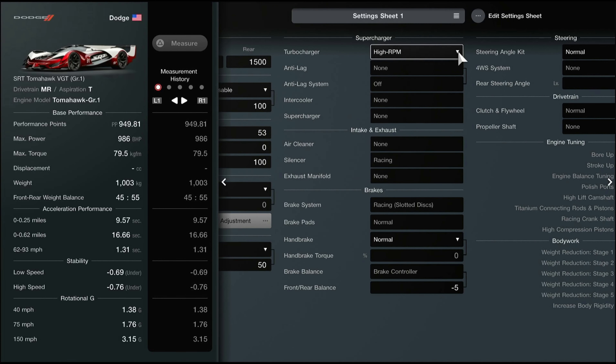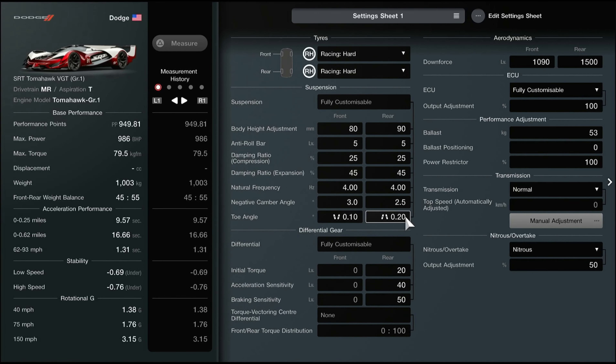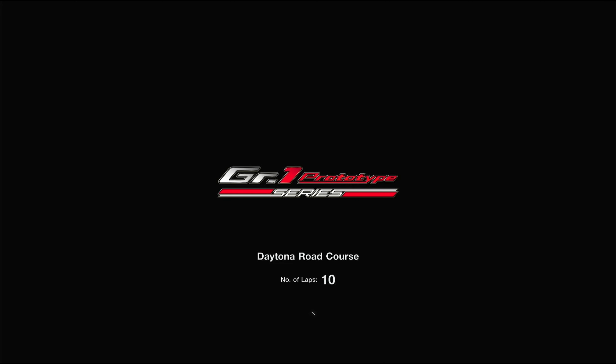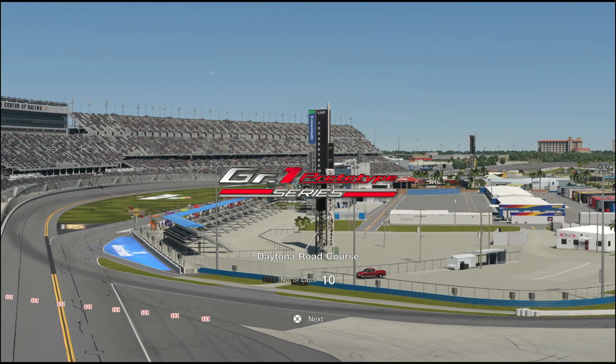I've had to actually change my setup on the Tomahawk. We keep the high RPM turbo, I've lowered the downforce on front and rear, and I've also reduced the ballast from 80 to 53. We're going to keep using hard tires, and I can tell you this is hard folks - they've made this proper hard. It's not easy with this car, it's a fight.